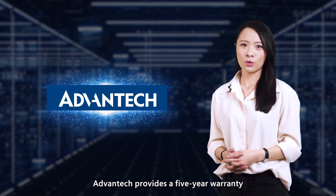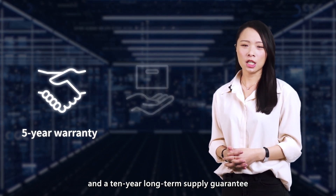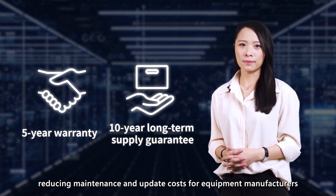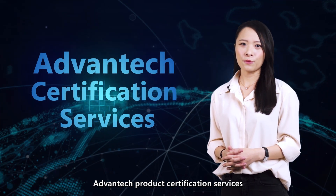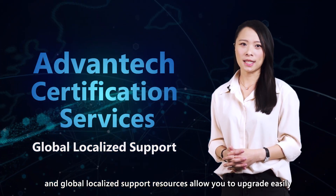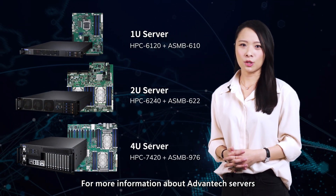Advantech provides a 5-year warranty and a 10-year long-term supply guarantee, reducing maintenance and update costs for equipment manufacturers. Advantech product certification services and global localized support resources allow you to upgrade easily. For more information about Advantech servers, please contact your local sales office or visit our website.